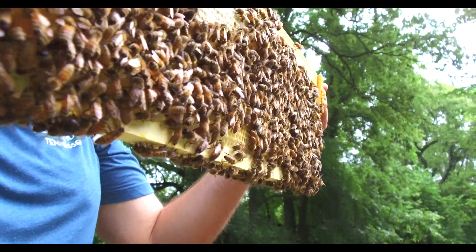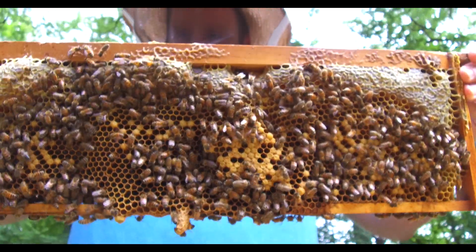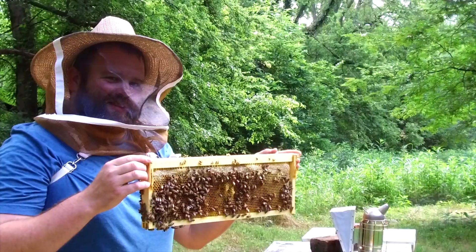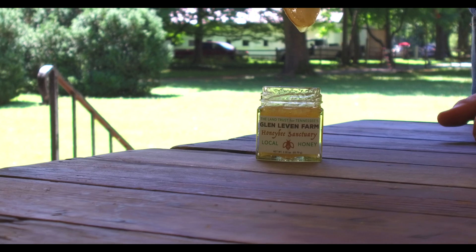On this comb you can see brood cells, which is where the queen bee has laid eggs that will grow into new bees. In some of the other cells there is honey that the bees will store up so they have something to eat throughout winter. If they make enough by the fall, beekeepers can harvest some of the extra. Yum!